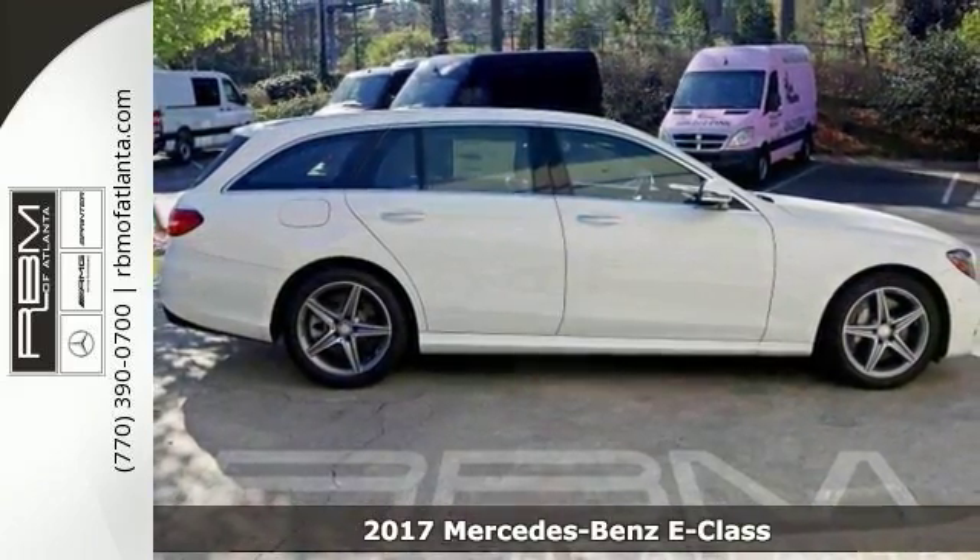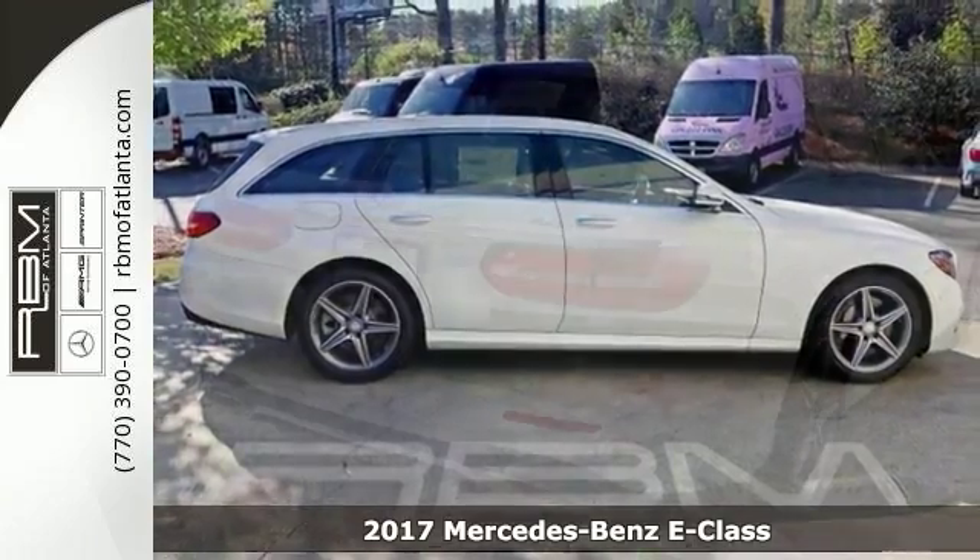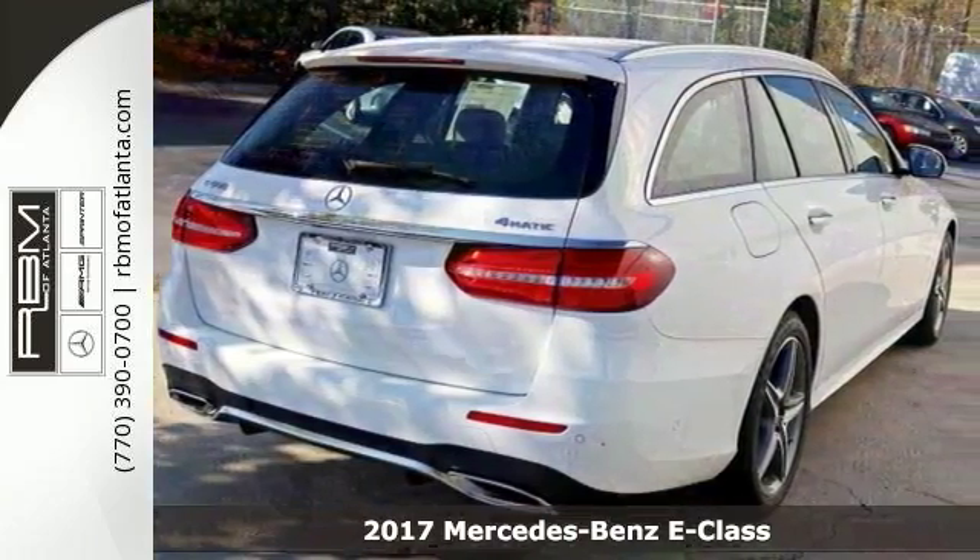It's a 2017 Mercedes-Benz E400 Sport with heated seats, moonroof, and navigation. It is bound to sell quickly.